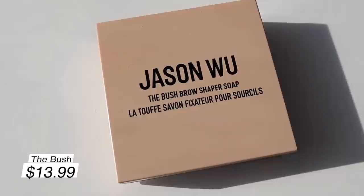This is 'The Bush' — The Bush Brow Shaper Soap. If you've seen my video on the best brow products, you already know I really like this wax and soap brow type of look — like the Patrick Ta soap brows. This does remind me of the Iconic London brow soap. I'm going to use this brush that's actually by Soap Brows, which I love, and really get in there.